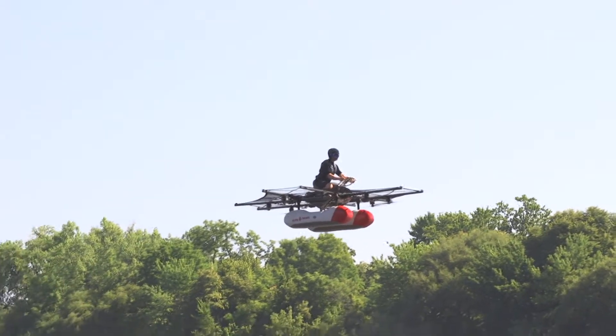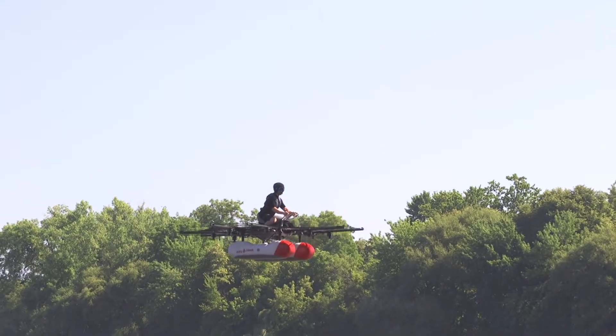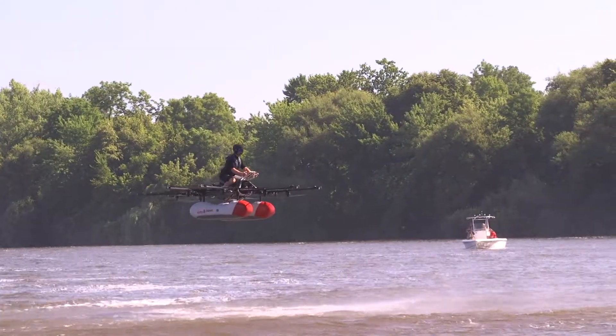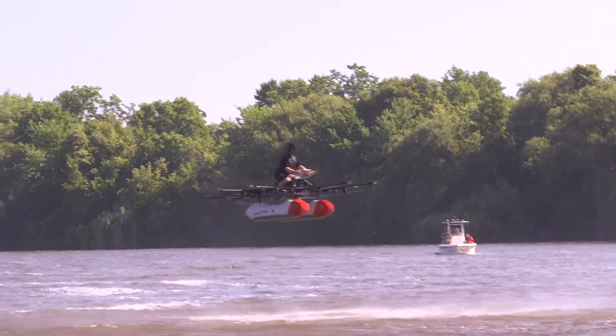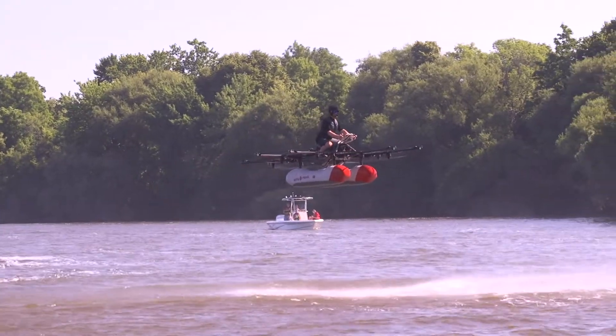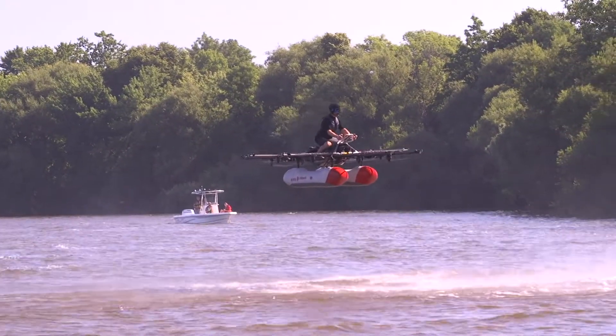The onboard computer stabilizes this, and the new version's GPS will hold position as well — you take your hands off the control and it just sits there. There's going to be something for sale that you can buy: a multi-copter that you can buy and fly on a lake without a pilot's license.